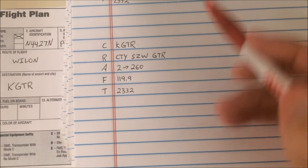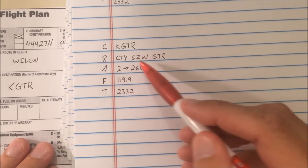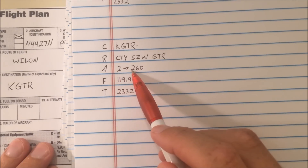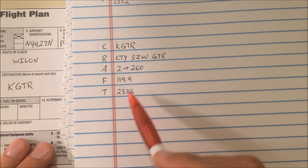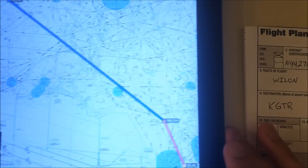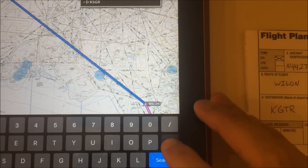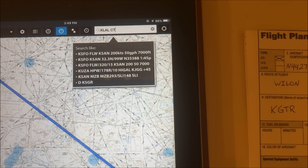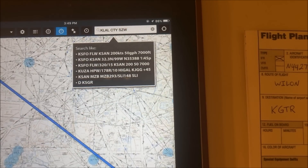The readback on this would be: 4427 November is cleared to the Golden Triangle Airport via Cross City, Seminole, Golden Triangle. Climb and maintain 2,000. Expect flight level 260, 1-0 minutes after departure. 119.9 and 2332. Now let's see how this impacts our route. Instead of going direct to the Weiland intersection, we now have to add in some extra waypoints — Cross City, then Seminole, then Golden Triangle.